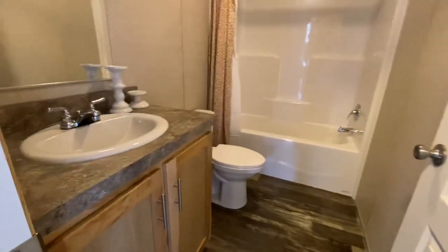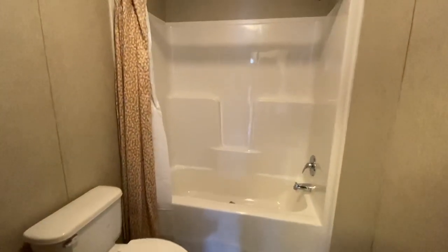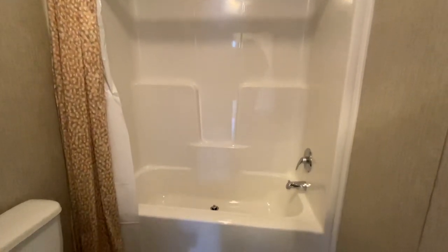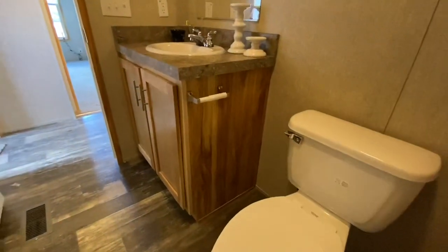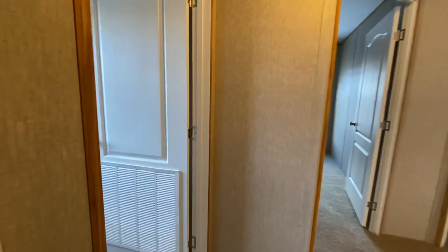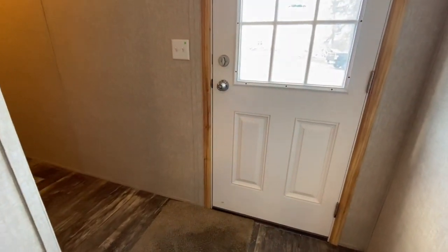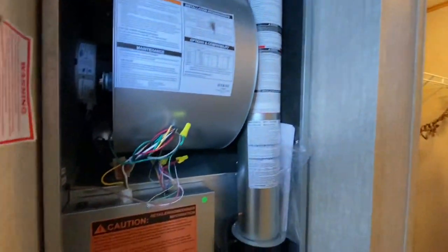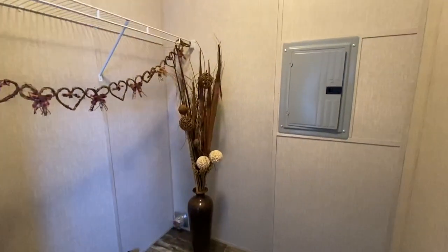And then into our guest bathroom, and then into our guest room. We have a standard shower tub combo. Then another door off the end of the home which leads into your utility room. We have your furnace, and then your washer/dryer hookups and your electric panel.